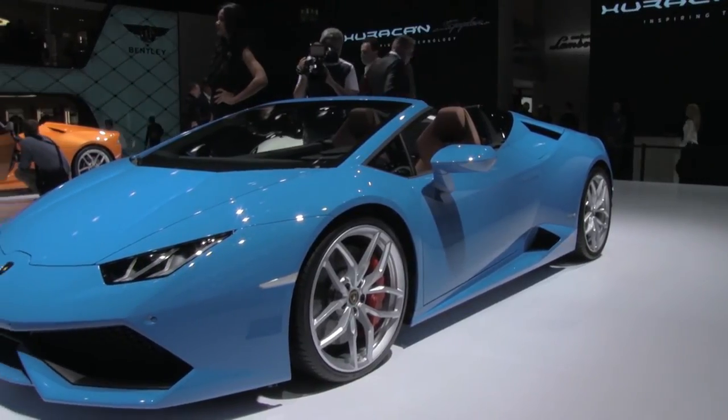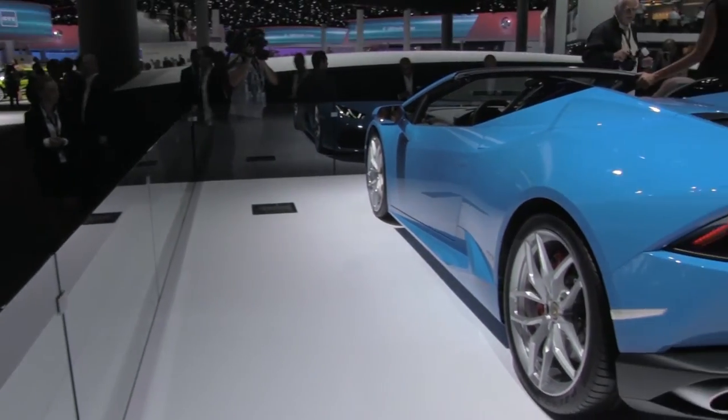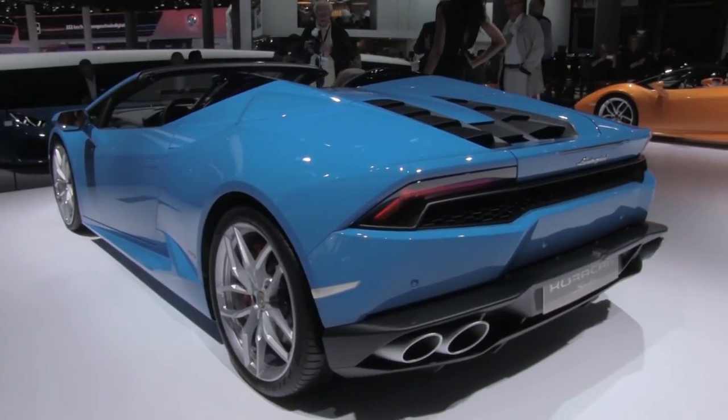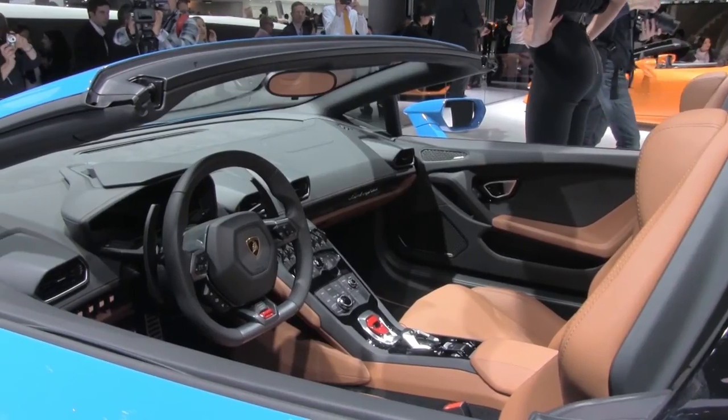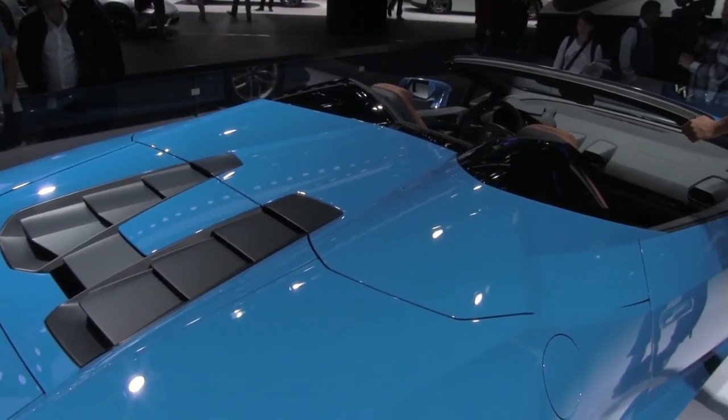Lamborghini has lopped the top off the Huracan to create the new Spyder. With the same V10 as the hard top, the heavier Spyder is two tenths slower to 100, but loses none of its stunning looks. It'll certainly feel a lot faster than the Coupe with the roof down, and the first Australian deliveries will start in 2016.